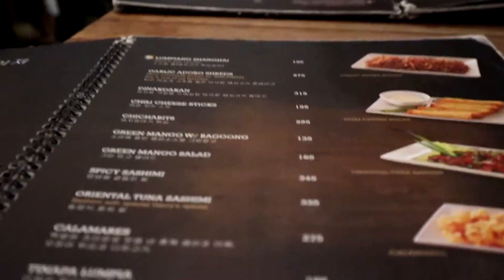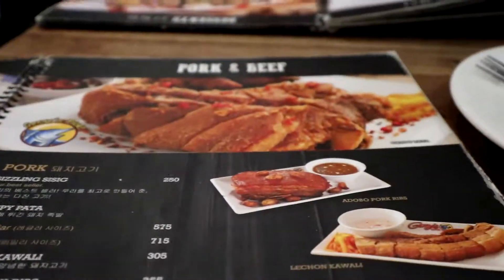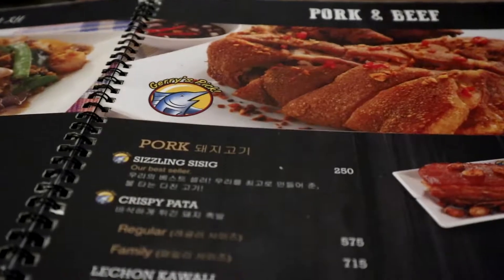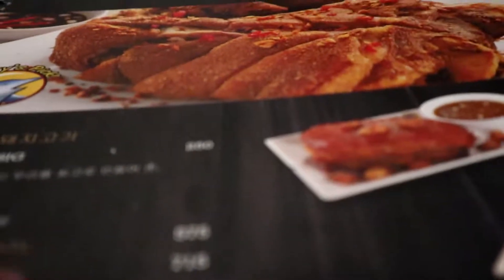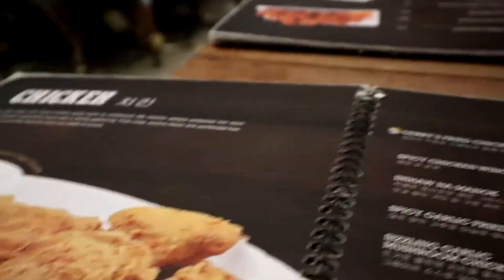We already looked at the menu outside, so we didn't necessarily use the menu too much except for the pictures. I'd suggest asking for a menu if you don't know what you want, since there are a lot of pictures in it. She's not necessarily as familiar with Filipino food as I am, so for her the pictures were very helpful. Their pictures actually do look pretty good.